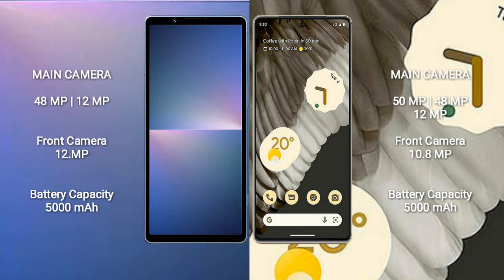The Sony Xperia 5 Mark 5 features a rear dual camera setup with 48MP plus 12MP, and a 12MP front camera. The Google Pixel 7 Pro features a rear triple camera setup with 50MP plus 48MP plus 12MP, and a 10.8MP front camera.